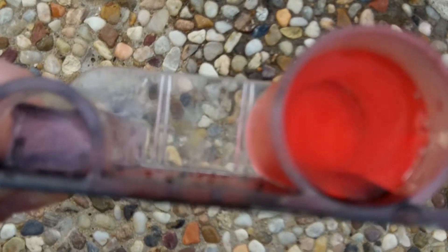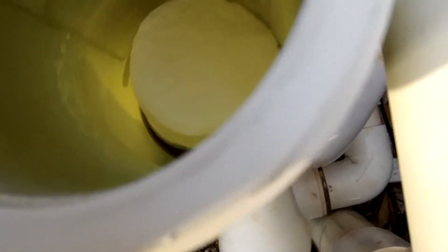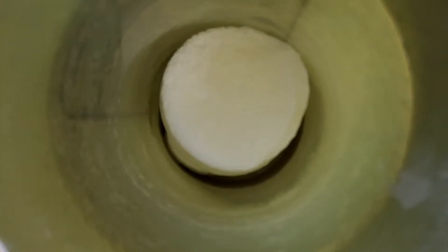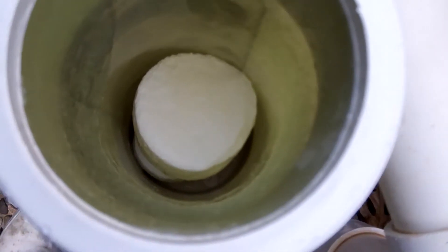I want to check on these tabs real quick — they seem to be dissolving a lot better than they were, but we still got quite a bit of them in there. I haven't added one in quite some time now, so keep an eye on that. As the water warms up and now that I got everything under control, they should be dissolving a little bit more quickly.